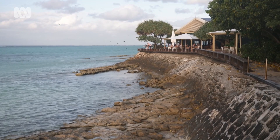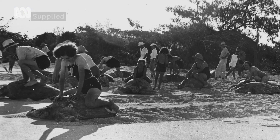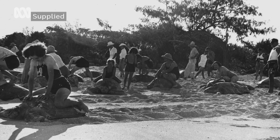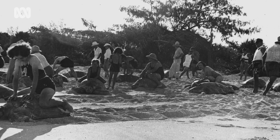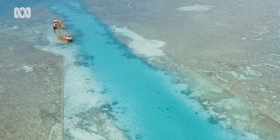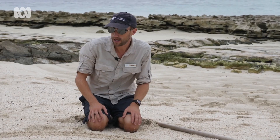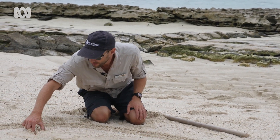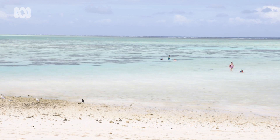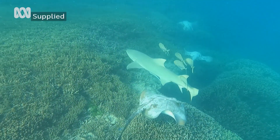The site then became a resort, luring tourists from around the world with turtle riding. And the environmental hits for Heron Island kept coming. In 1945 the reef was blasted for low tide boat access — they dynamited this part of the reef to create the channel. Reprieve came in the 70s with the declaration of the Great Barrier Reef Marine Park.